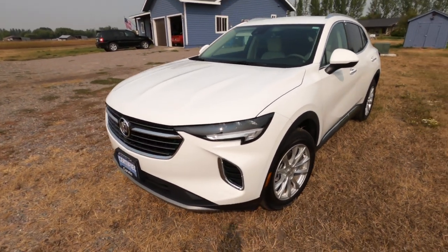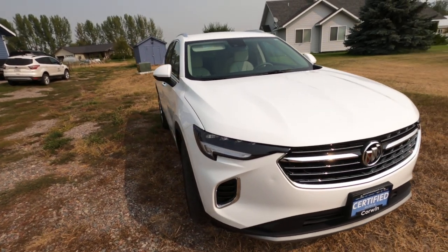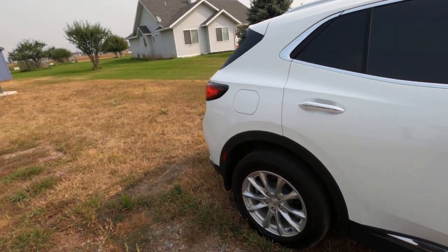She wanted a midsize — about the same size as our Highlander — and all-wheel drive is a must, so that's why we were also looking at the RAV4. It only had 25,000 miles and both were in the same price range. When we got to the dealership after work, he told us the Envision was still available, and this is what she has always wanted ever since we started looking. It's the new redesigned body style — considered compact SUV, bigger than the Encore but smaller than the Enclave.